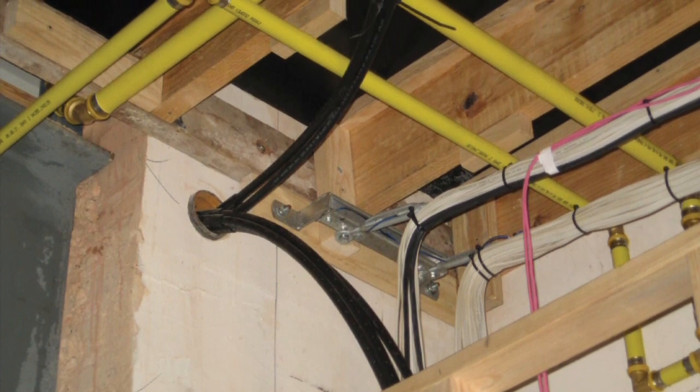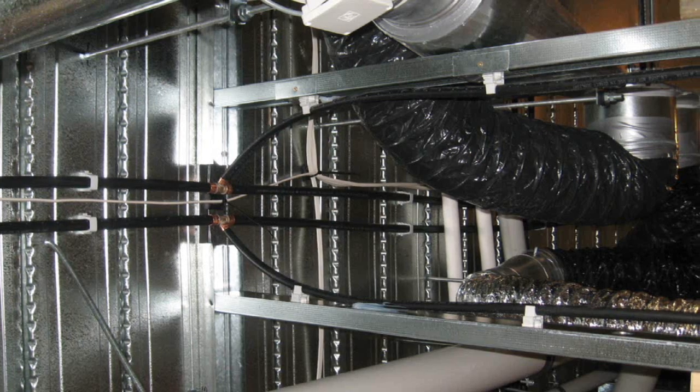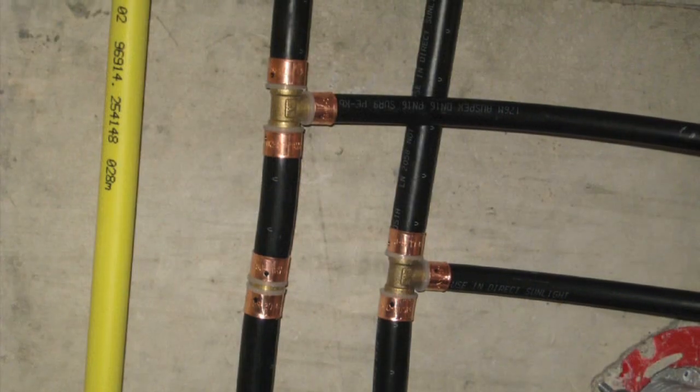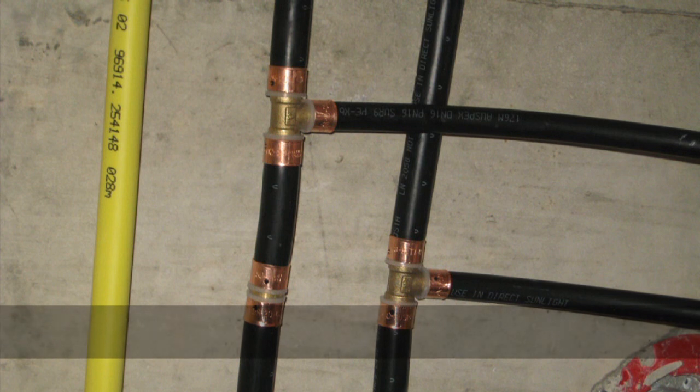To be able to flexibly thread pipe through studs and top and bottom plates in buildings made it very easy for the plumber to install in a house.